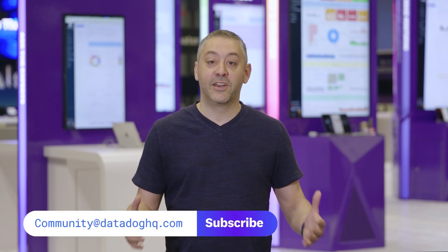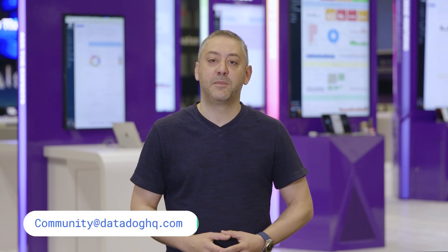And now, back to Jeremy. Thanks, Arielle. And that wraps up today's special episode. If you have a question, comment, or suggestion for a future episode, comment below or email us. And don't forget to subscribe to our channel for future episodes of This Month in Datadog. See you next month.